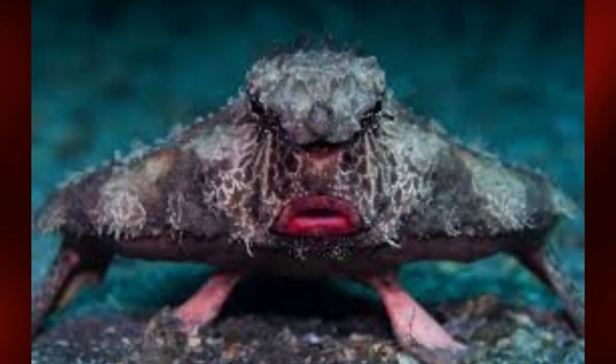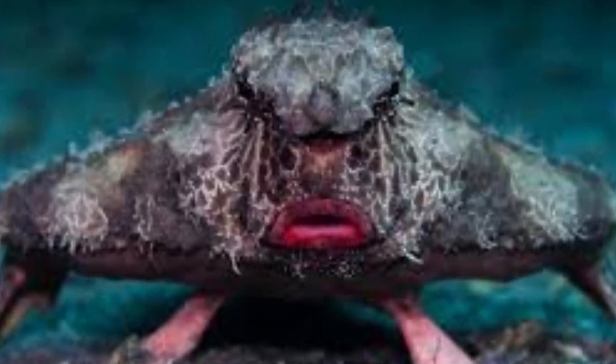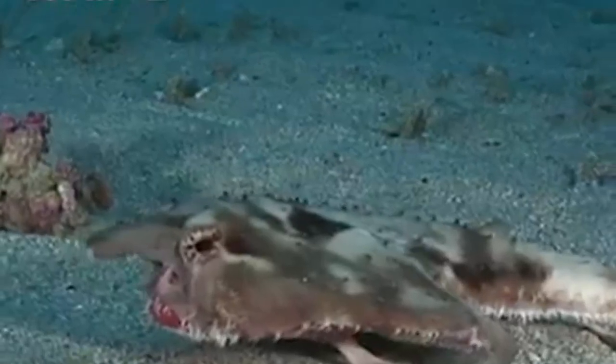Red-lipped batfish are not strong swimmers and primarily use their pectoral fins to move along the ocean floor in search of small crustaceans and other prey. They are not commonly kept in aquariums due to their specialized habitat requirements and diet.